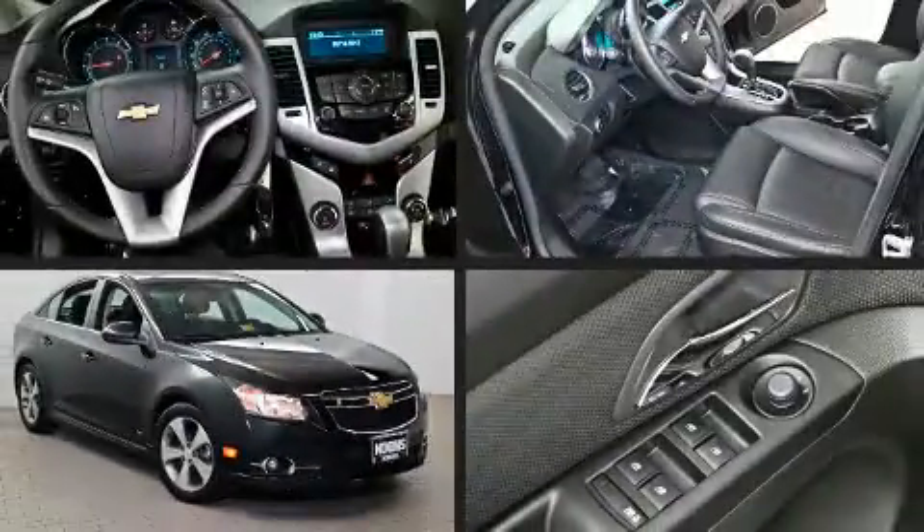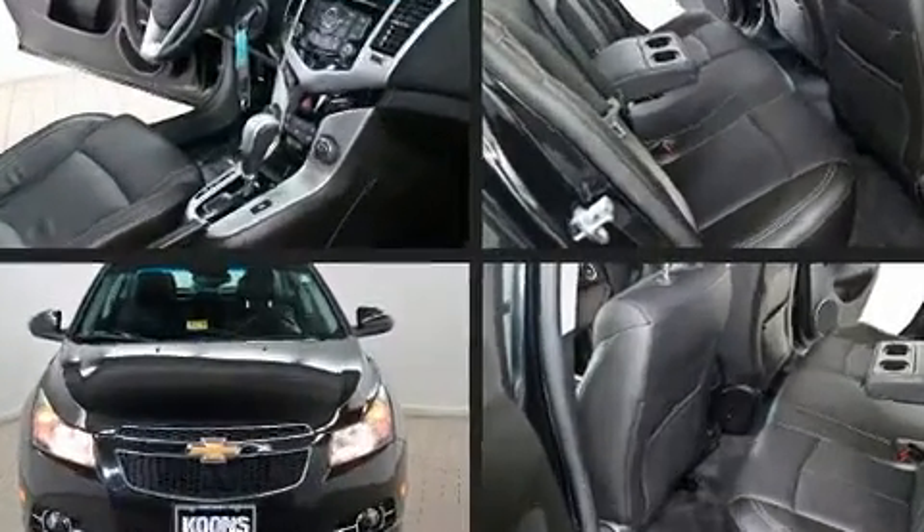Treat yourself to a test drive in the 2011 Chevrolet Cruze. This four-door, five-passenger sedan just recently passed the 20,000 mile mark.